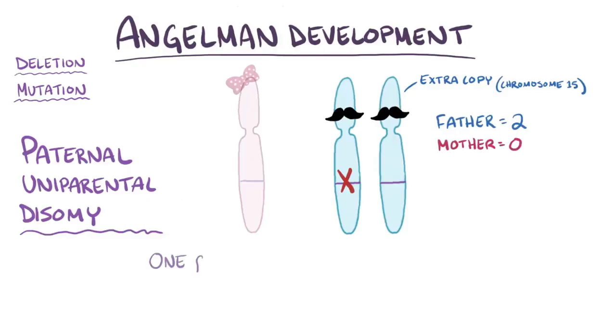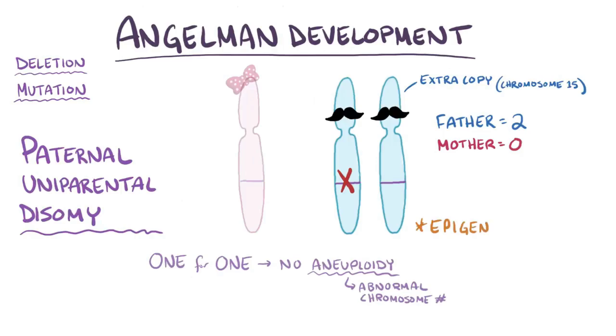Because of this one-for-one exchange, there isn't any aneuploidy, or abnormal chromosome number. But this does mean that both chromosomes are epigenetically marked as being from dad, so UBE3A is turned off in both.